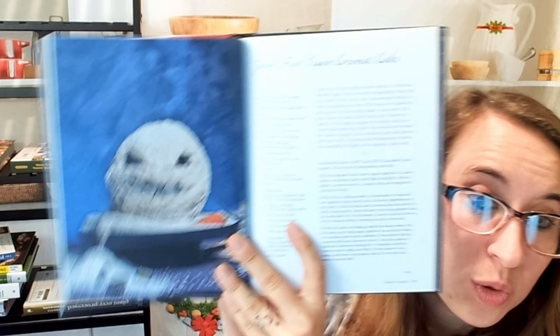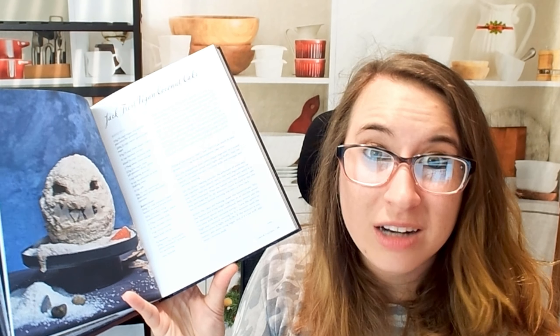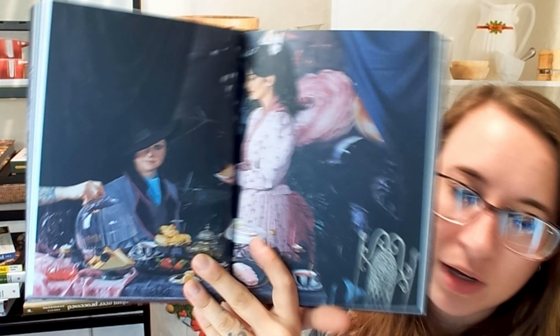Jack Frost vegan coconut cake — there are some vegan options in here, which is great. Not a lot of Halloween or holiday cookbooks will have vegan or gluten-free options. This one looks like a Beetlejuice kind of cake — it's the sandworm lemon and thyme cupcake. Really cool flavor profile. The photography is beautiful — super stunning and very Halloween.